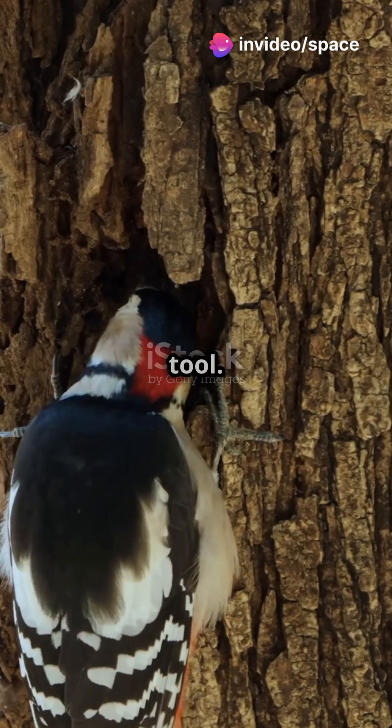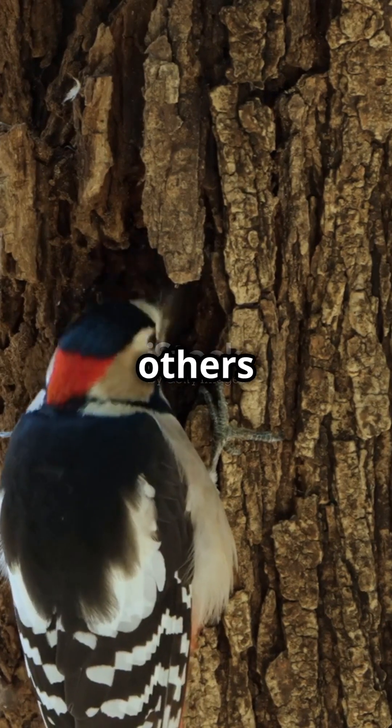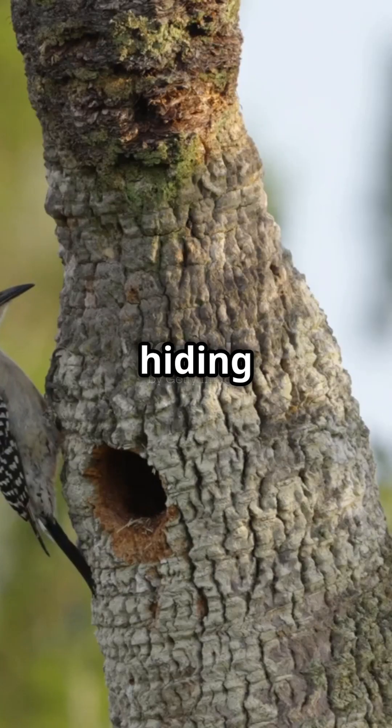But the tongue is also a hunting tool. Some species have sticky tips for grabbing insects, while others have barbed ends to spear prey hiding deep in the wood.